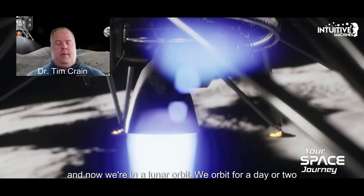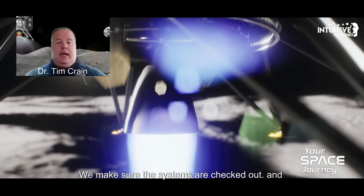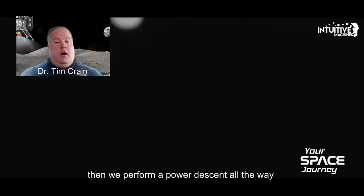We orbit for a day or two. We make sure all the systems are checked out. And then we perform a power descent all the way to the surface.